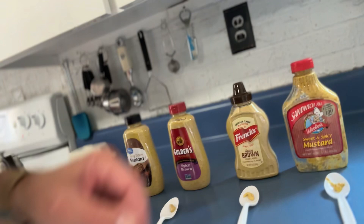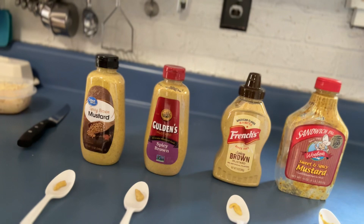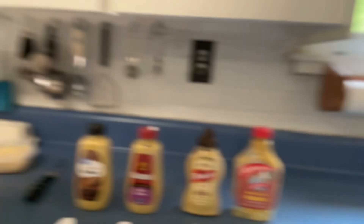I chose four of the common things that you might find in your store. I'll show you what we have. First of all, we've got what we've been using, which is a Wilbur Sweet and Spicy Mustard — been using that so far this year. Next to it is a French's Spicy Brown Mustard, Goulden's Spicy Brown Mustard, and Walmart's Great Value Spicy Brown Mustard.